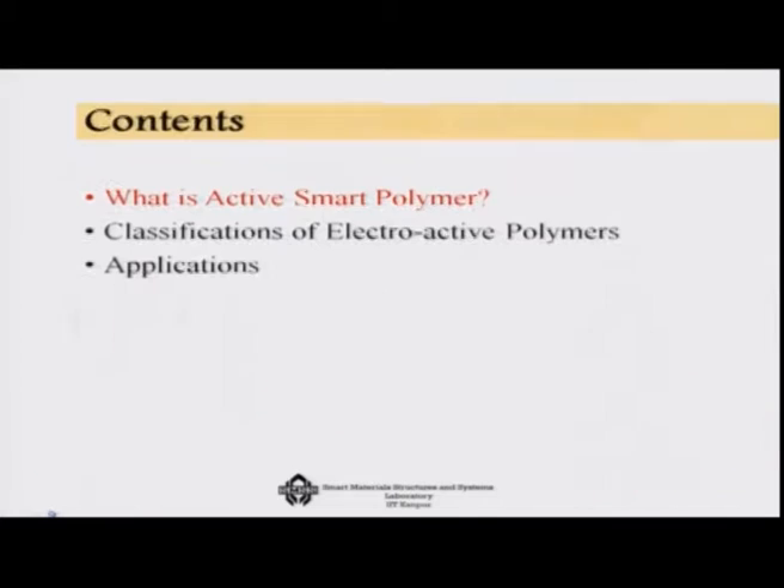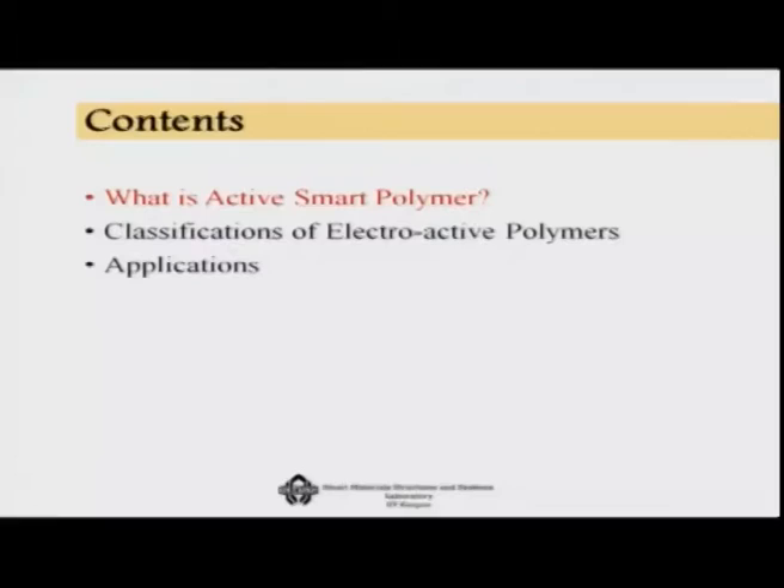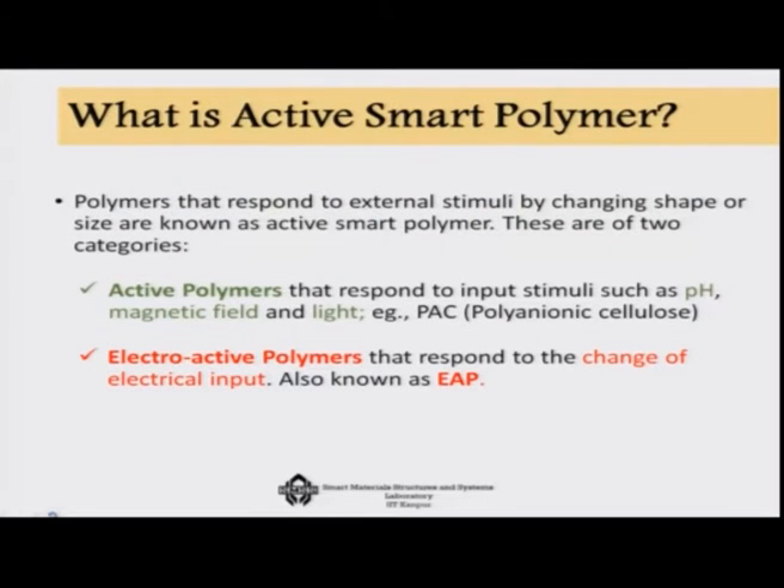Today we will talk about some smart polymers. First we will define what an active smart polymer is, then talk about the classifications of electroactive polymers, and then mostly discuss applications. The polymers that respond to external stimuli by changing shape or size are known as active smart polymers. This is mostly the reverse effect — you give some external stimuli and the polymer changes its shape or size. Of course, the direct effect is also available in some of these polymers.